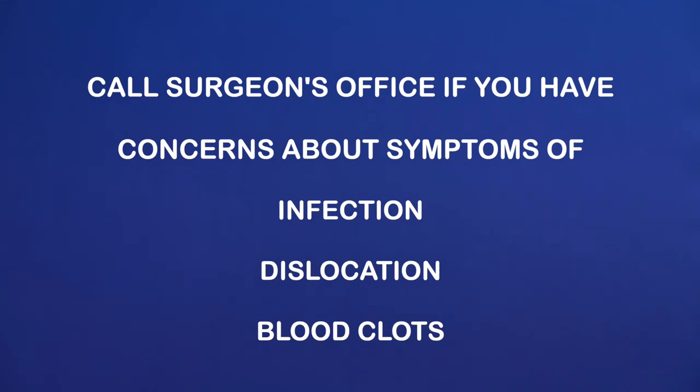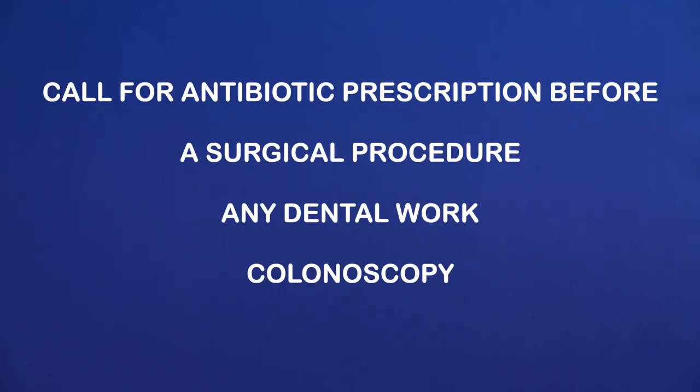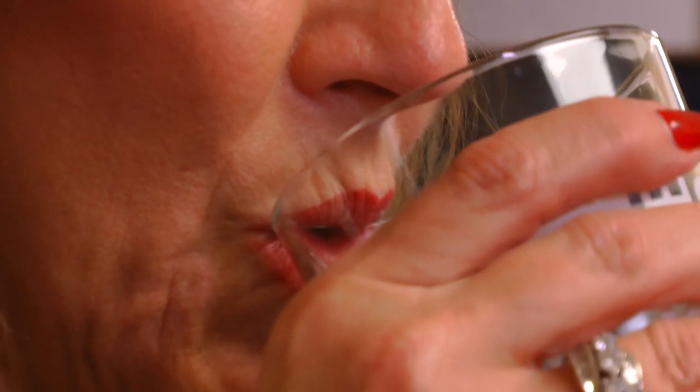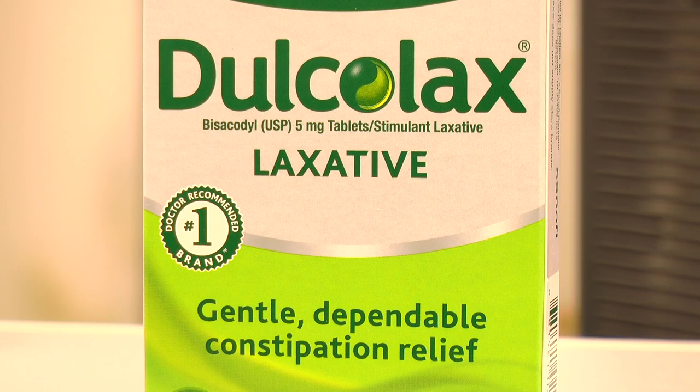You will find these symptoms listed on your discharge paperwork. Also, remember to call for an antibiotic prescription before having a surgical procedure, any dental work, or colonoscopy for at least two years following this surgery or as recommended by your surgeon. Drink plenty of fluids to stay hydrated and take a stool softener or laxative to prevent constipation, which can be a side effect of your pain medications.